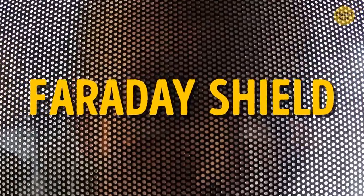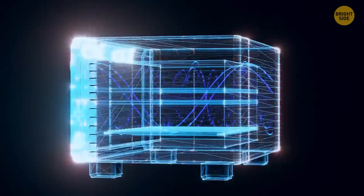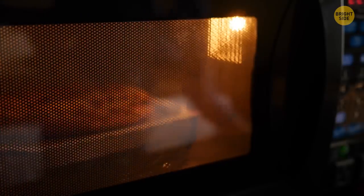The black grating on a microwave oven door is called a Faraday shield. It stops microwaves from getting away. If they do, your food won't cook properly.